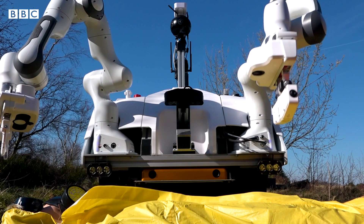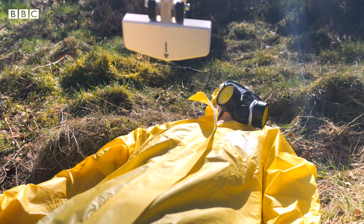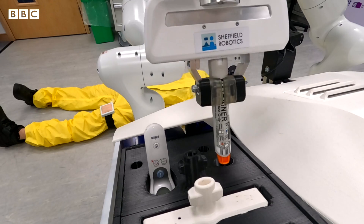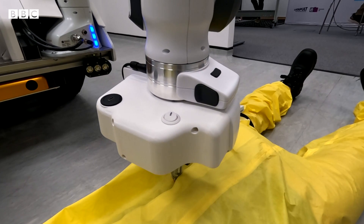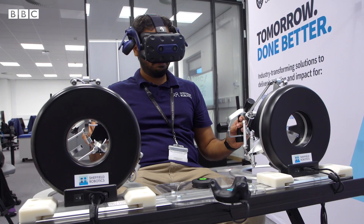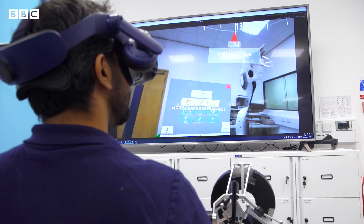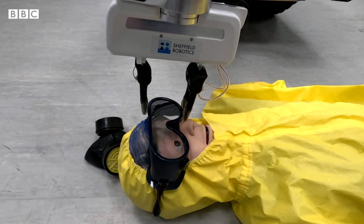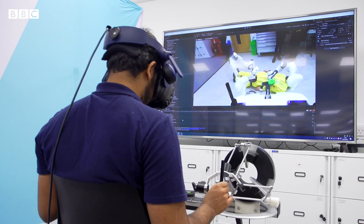The creators reckon its ability to use a variety of tools with its two arms is unique. It can take the temperature of the casualty, provide drugs through an injection, read their pulse, and measure blood pressure. It uses a technology called Telexistence, which gives the remote operator visual contact and touch-sensitive controls. But currently, they have to be in line of sight with the robot.